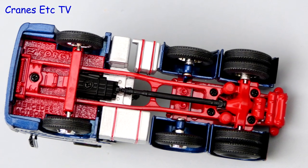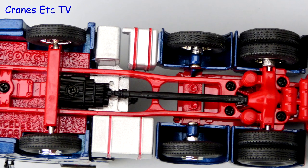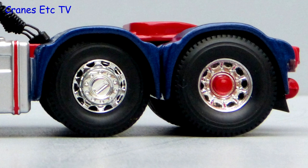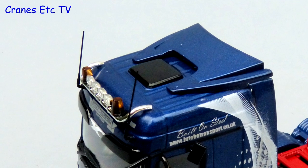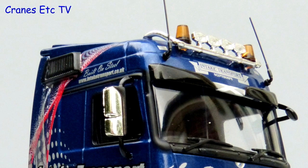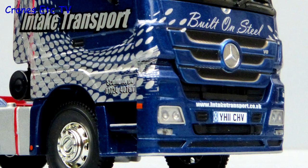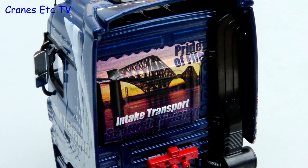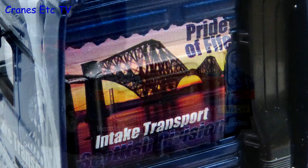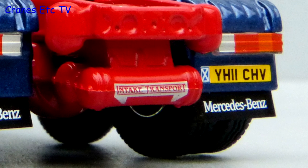Corgi chassis are usually simple and that's certainly the case with this one. The transmission is modelled but there's no steering detail at all. The tyres are the same on all wheels but the wheels are quite smart looking. Detail on the roof is good with a light bar and beacon lights. The door mirrors have a chrome backing and the graphics on the cab are a reasonable representation of the real truck. One particularly nice detail is the artwork on the back of the cab which shows the Forth Rail Bridge. At the back there are flexible mud flaps and a nice Intake Transport graphic.